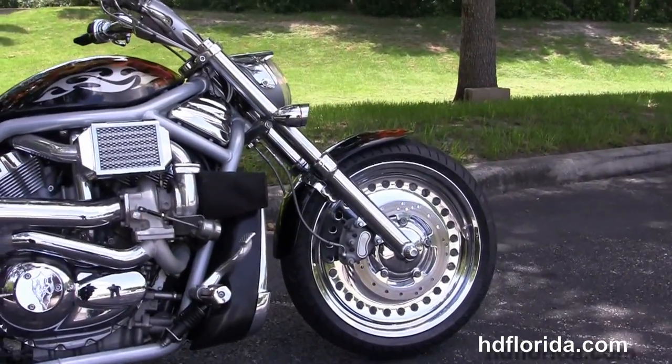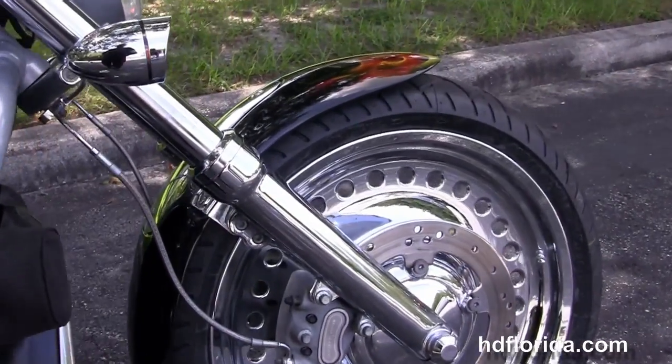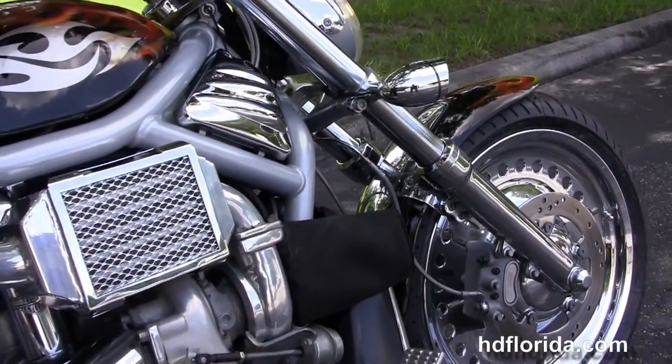This customized V-Rod starts out front with the chrome bullet hole-style solid disc wheels, upgraded chrome rotors, upgraded chrome front forks, dual disc brakes, and upgraded braided cables.